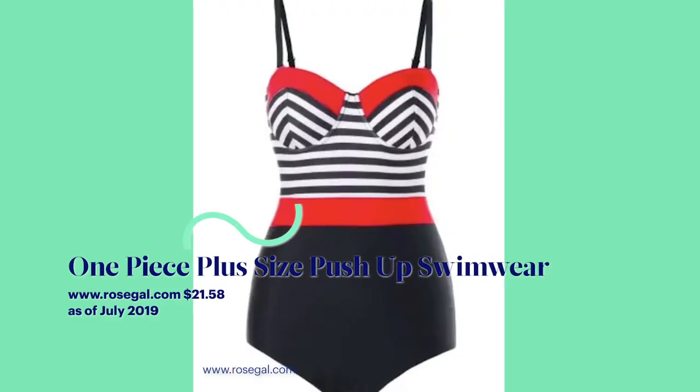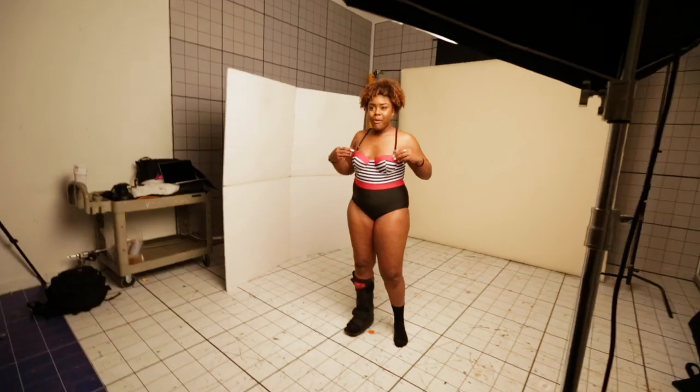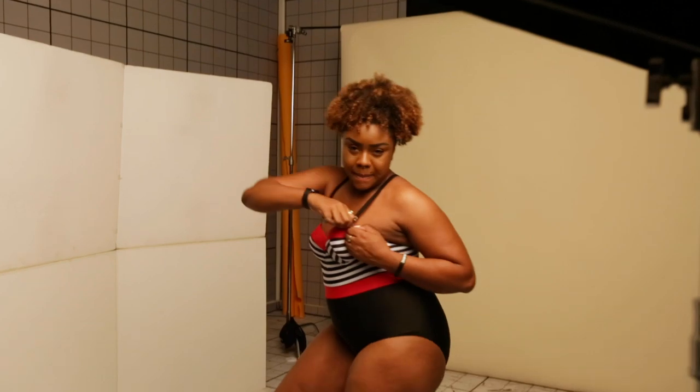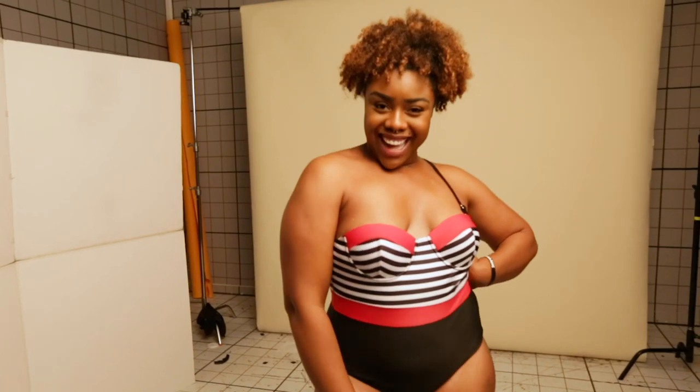I've always had this dream of being a pinup girl one day, so I got to live that with this bathing suit. I had the opposite problem here — the cups for my boobs were too small, and then they sat like at my belly button. I like the fact that they realized I might have small boobs — it's a two-in-one action.